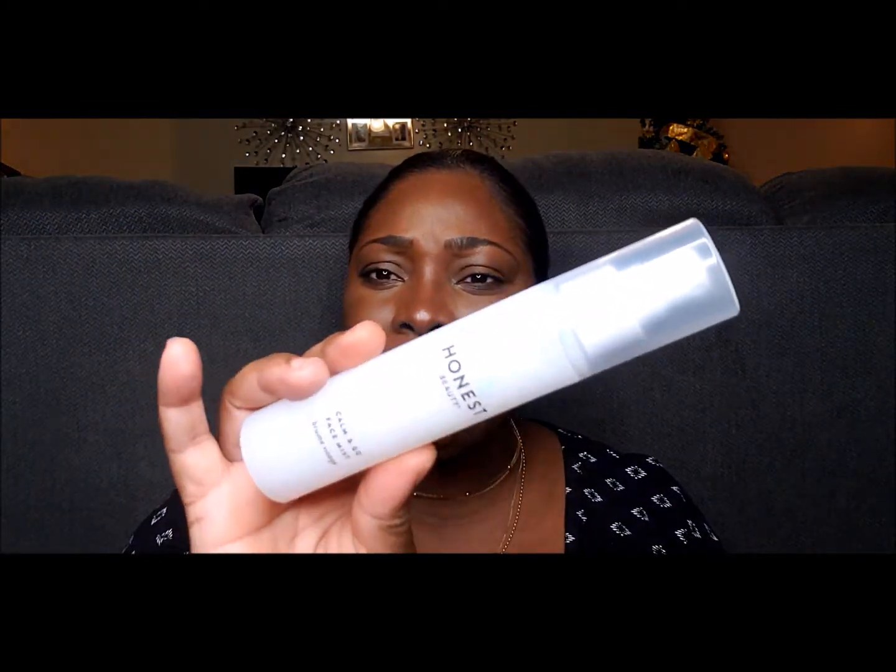Like right now doing this video — I put a little on and look at that glow! It leaves me with a luminous, glowy, hydrated look and I like it. It's my first time trying this and I do like it — Honest Beauty Common Go face mist. Face mists seem to be a thing these days and I'm liking it. I'm going to be getting into more face mists because I need all the hydration I can get — my skin has been so dry.